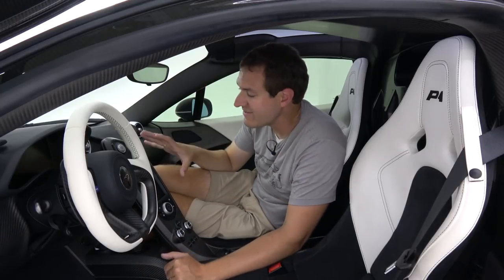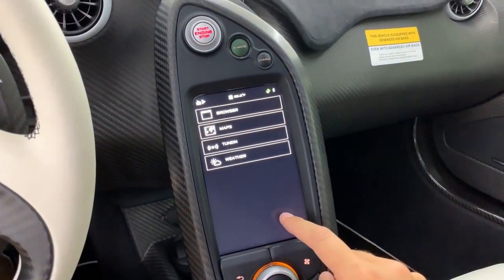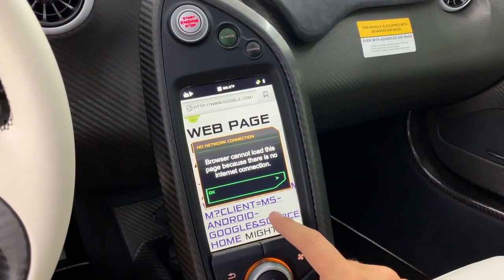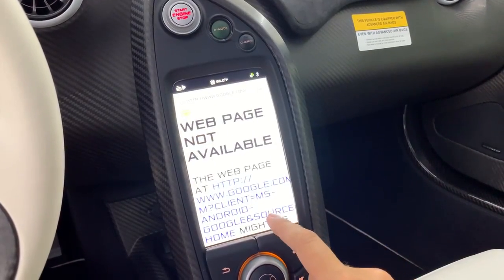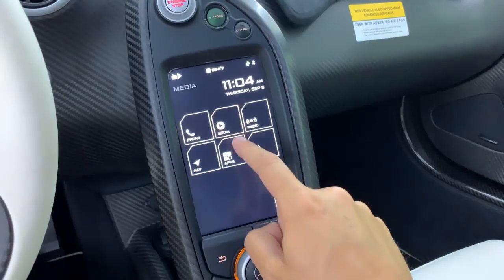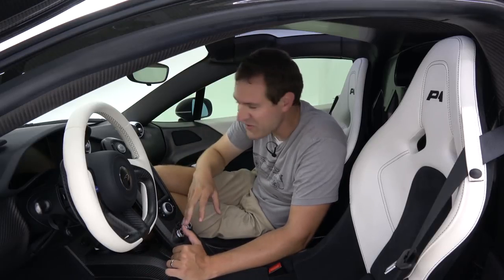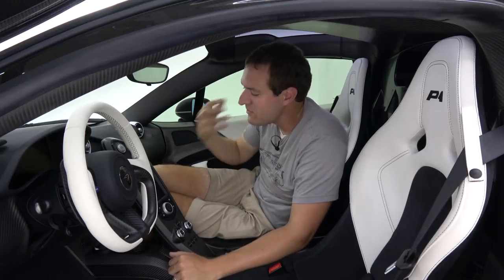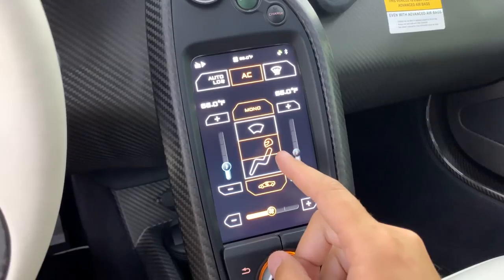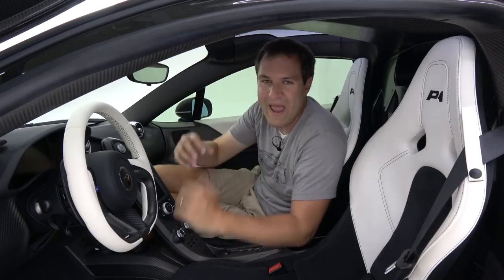The infotainment system is arranged vertically like a smartphone rather than horizontally like most systems. It's a bit laggy and not quite up to modern standards, though the car did come out in 2013, so for a six-year-old car it's reasonable. My favorite quirk: when you pull up the climate controls, instead of showing a regular person sitting there, it shows a person wearing a helmet — a great detail for a race and track-oriented car.